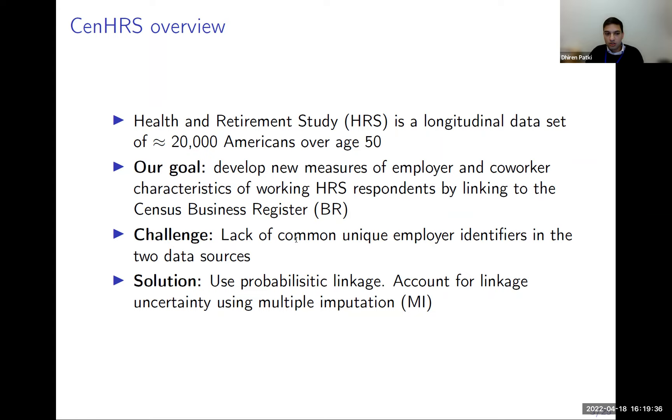The challenge is that we lack a common unique identifier for easy linkage, so we resort to probabilistic linkage techniques. What's particularly novel is that we allow uncertainty in that record linkage procedure to propagate into any downstream analysis, using multiple imputation techniques.